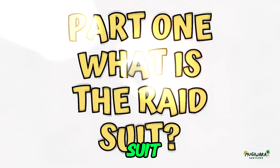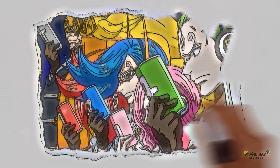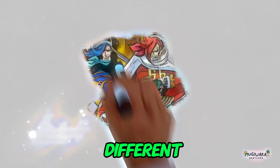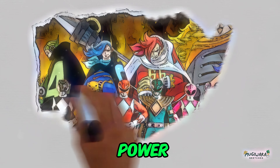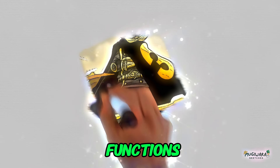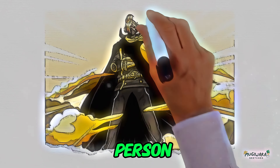Part 1: What is the Raid Suit? These are the raid suits — a group of powerful suits that the Vinsmoke family uses in battle. In terms of how it looks, the different colors and form-fitting design make it look like the Power Rangers outfits. Everyone in the Vinsmoke family has their own raid suit, and all of them have the same basic functions, but each one also has special features that make it better for the way the person fights.